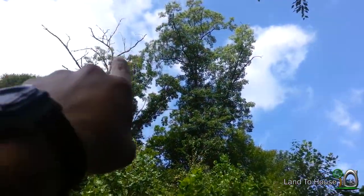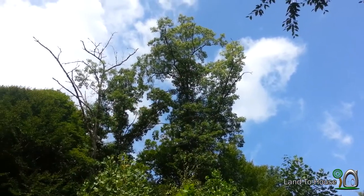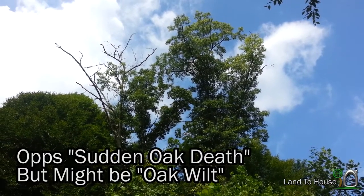I don't know if you can see it up there. This one's already dead and this one is dying. I read up on this — it's called instant death for trees. There's a fungus that is attacking them.